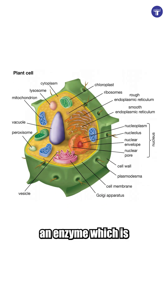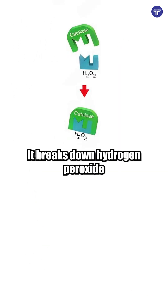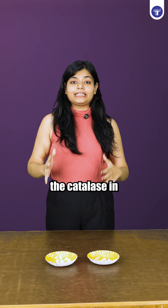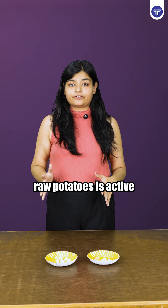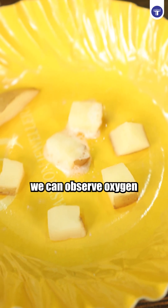Potatoes, like most living cells, contain catalase, an enzyme which is present in peroxisomes. It breaks down hydrogen peroxide, or H2O2, into water and oxygen. The catalase in raw potatoes is active, so when H2O2 reacts with the catalase, we can observe oxygen bubbles being released.